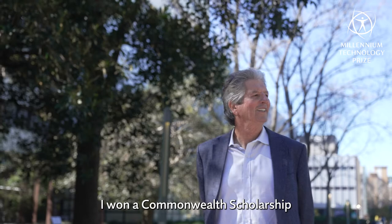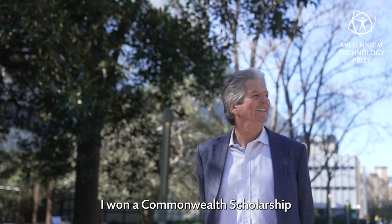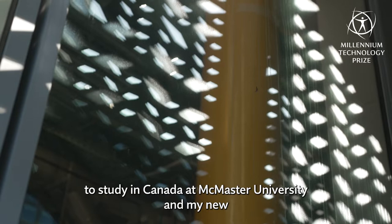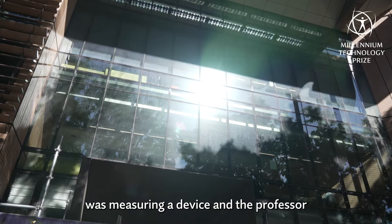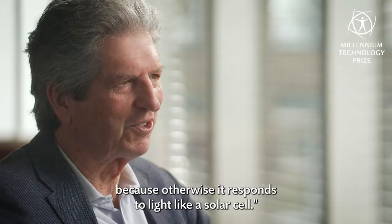I won a Commonwealth scholarship to study in Canada at McMaster University, and my new thesis supervisor was showing me around the labs. One of the other PhD students was measuring a device, and the professor said we put a black cloth over it because otherwise it responds to light like a solar cell.